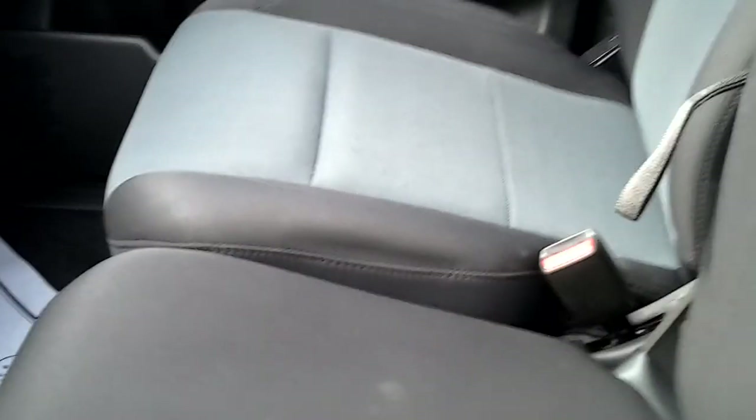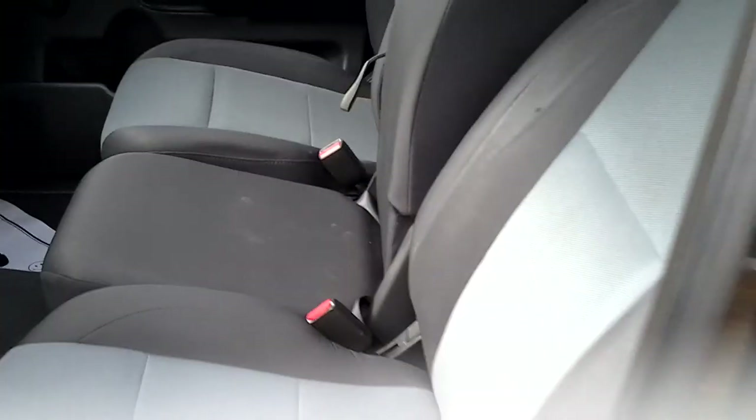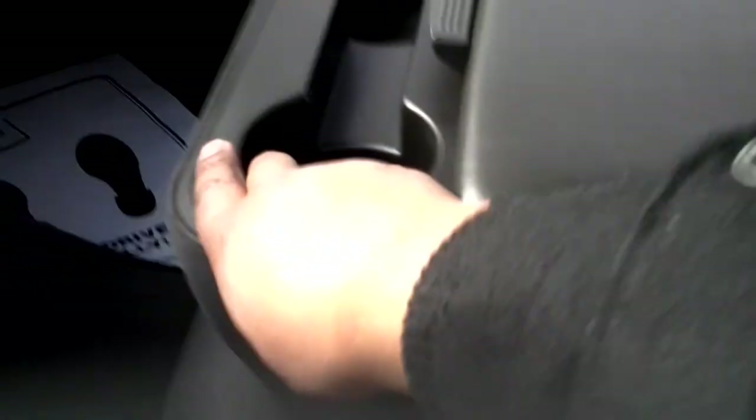Plenty of storage — you have an extra cup holder down here, storage here in the center console which you can move up. You can get three in the front and three in the back as well. Extra storage in here, storage in the doors, and obviously your glove compartment. Backseat is good too.